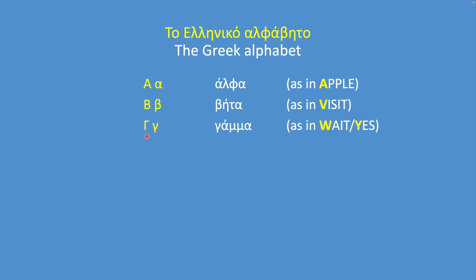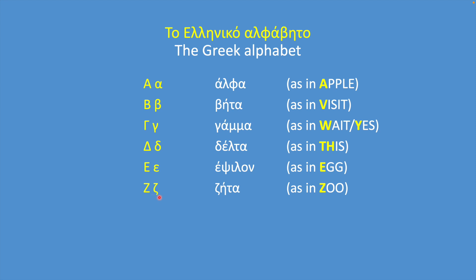Let's break down the alphabet and go over the sounds. Alpha makes the sound A. Vita sounds like V. Gamma sounds like W in weight or Y in yes — we will come back to that. Delta sounds like TH in this. Epsilon makes the sound E. Zeta sounds like TH in thick.